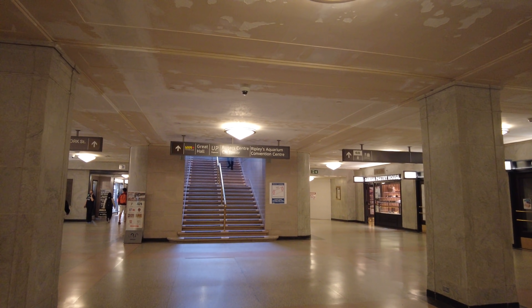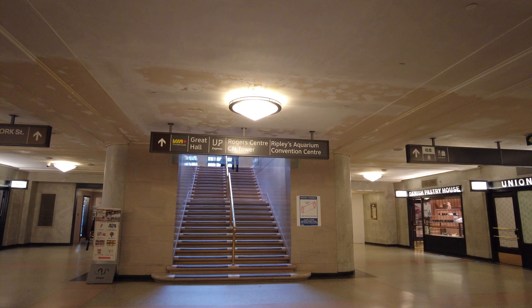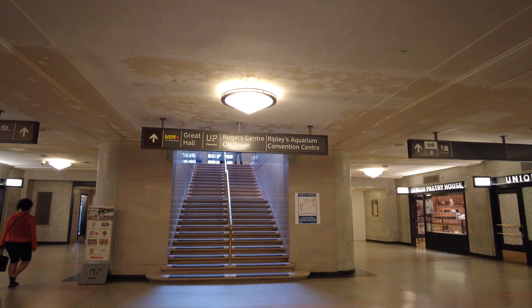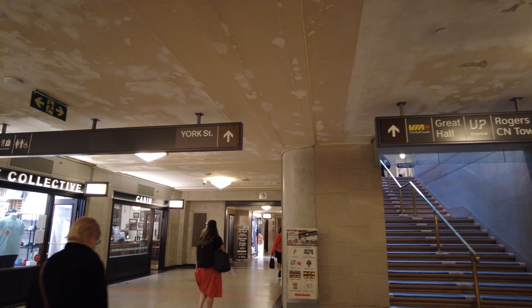This will take you up to the Skywalk, which leads you past the Union Pearson Express train platform, the Rogers Centre, CN Tower, and Ripley's Aquarium. And this way will take you over to York Street.